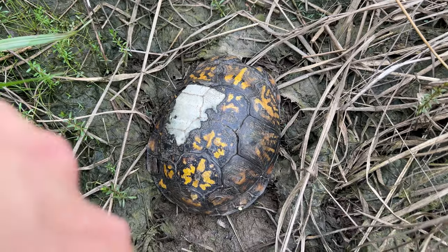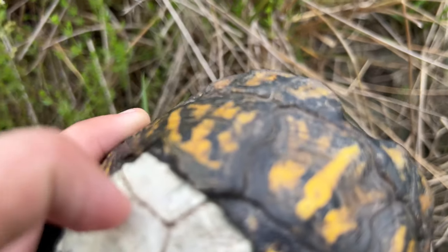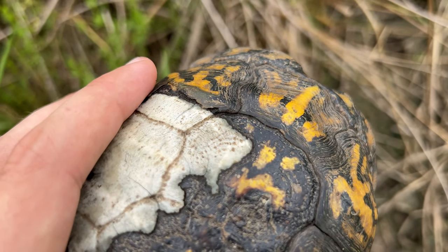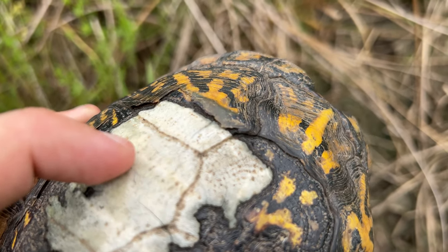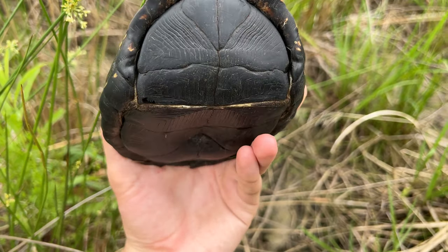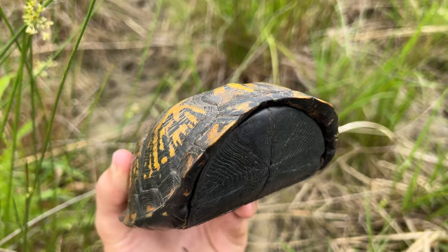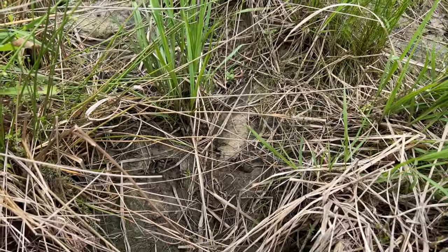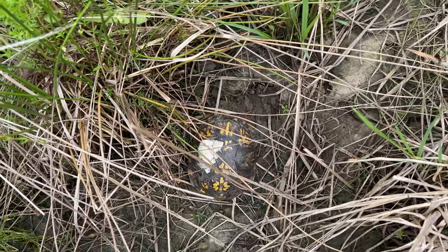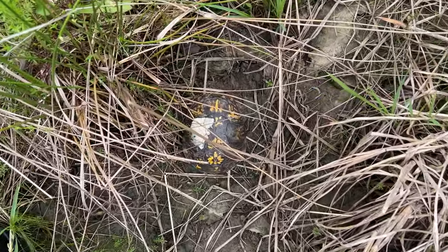First box turtle of the day — this guy was poking his head out. Looks like the scutes kind of fell off; I don't know what happened there, but it's just showing the bone now. That's a gnarly-looking box turtle. Definitely a male — I can see the red eyes and he has a concave plastron. Gonna leave him alone and tuck him back where he was. He had a really beautiful head and feet — very vibrant yellow.